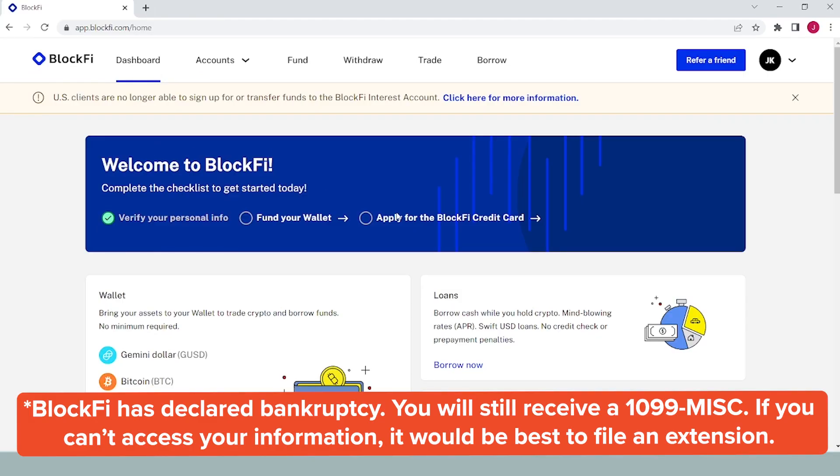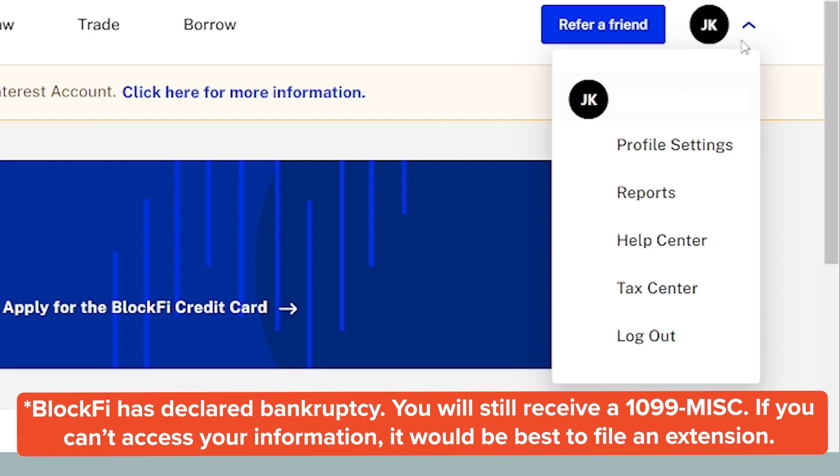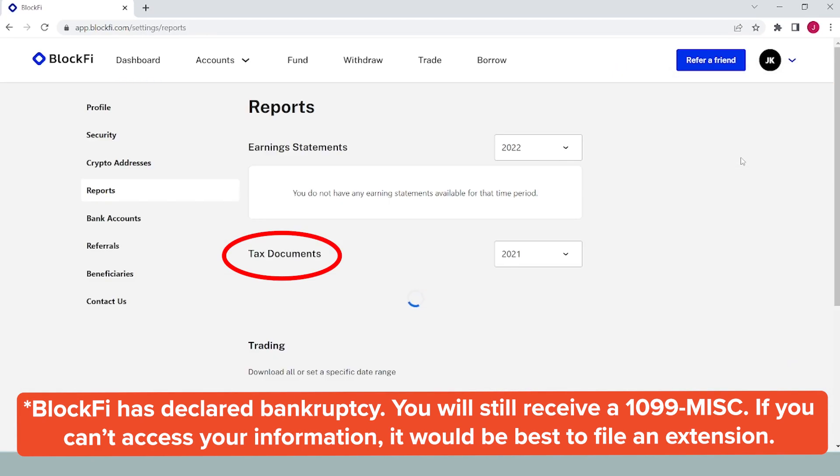Here's how you find your 1099-MISC on BlockFi. Click on your account in the top right corner of the page, then click on reports. This page will have a section titled tax documents — your tax form issued to you will be found here.